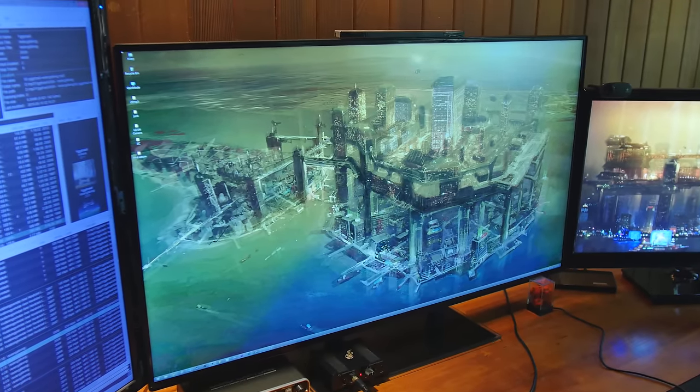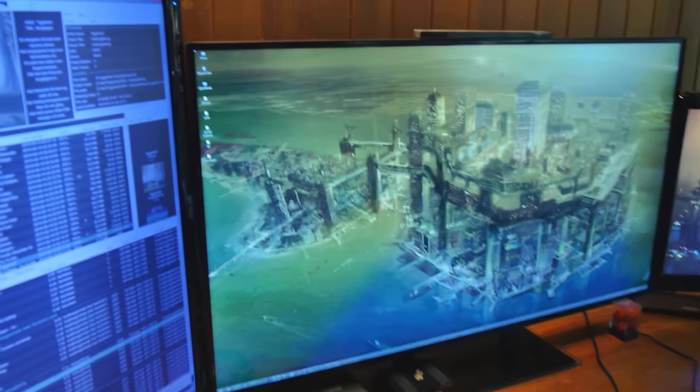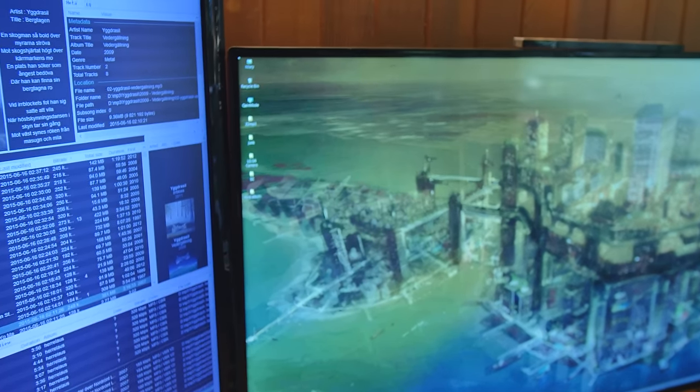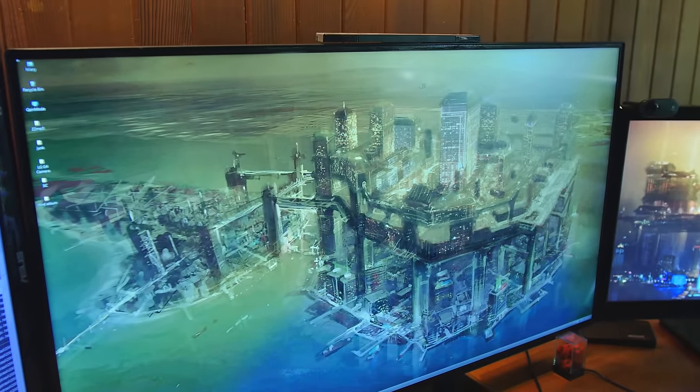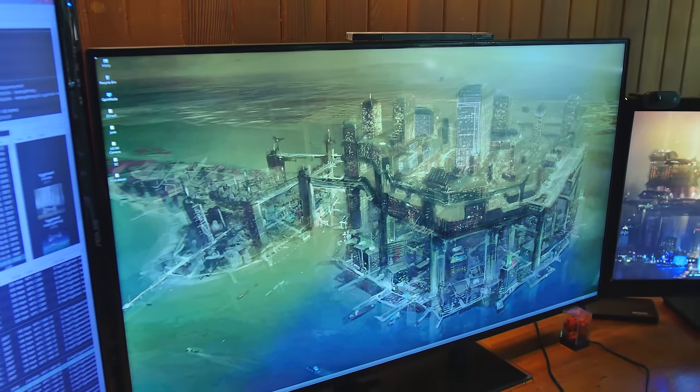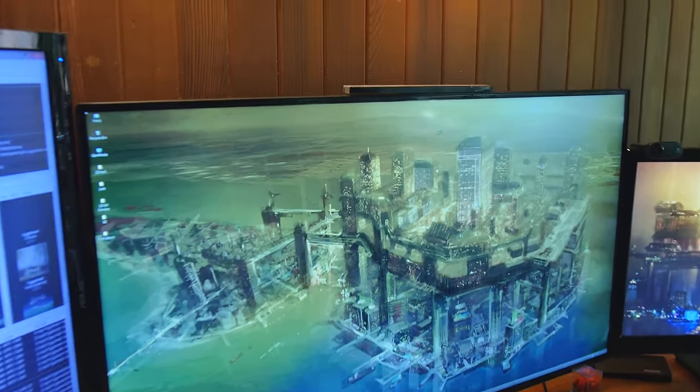I've also de-glassed this monitor — as you can see there's no glass on it. There would be tons of glare because of all the windows, but the glare is almost not even there. We have a video on how to de-glass yours as well. On top you can see the Wii sensor bar — it's a USB Wii sensor bar.